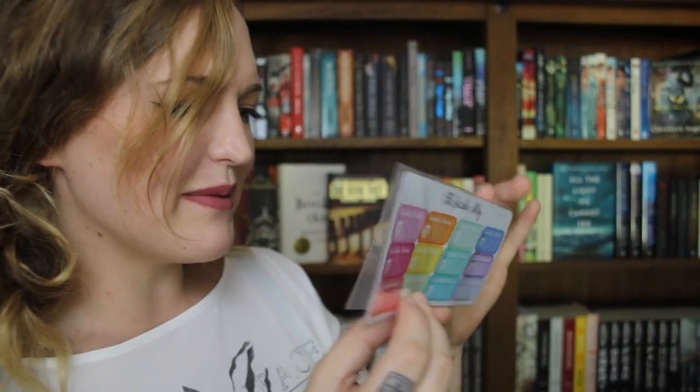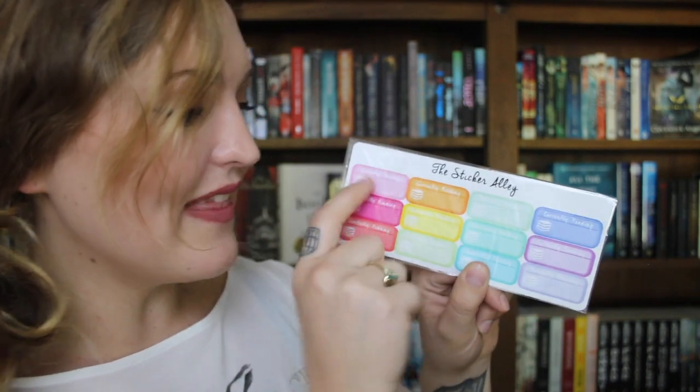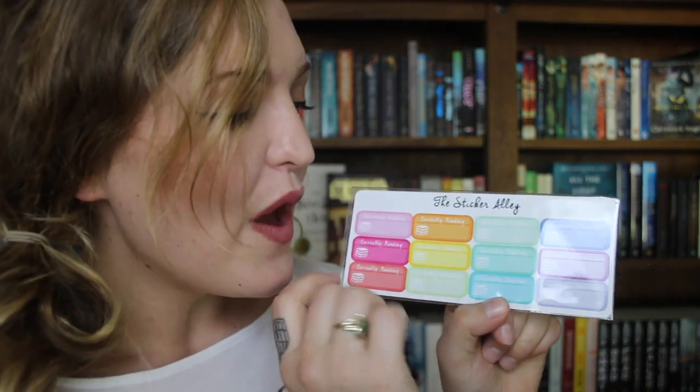Next up we have the Sticker Alley. These are going to be so cool. The company that made these is called Sticker Alley, and these will say 'currently reading' where you can write the book that you've got. So these are going to come in super handy for a lot of book photography. This is definitely something that I need.